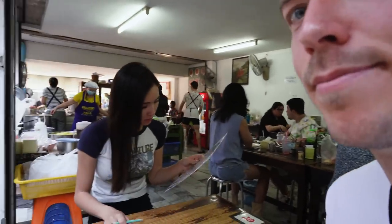Alright, so we made it inside. It wasn't that long of a wait, actually - probably like 15 to 20 minutes. We're inside Khao Soi Maesai. If I pronounced that wrong, I'm very sorry. But let's take a look at the menu real quick.